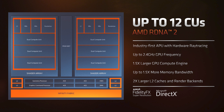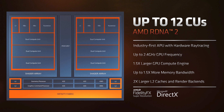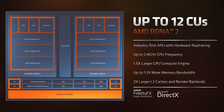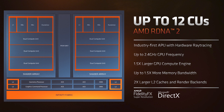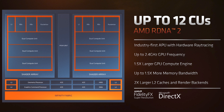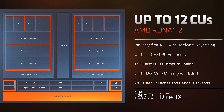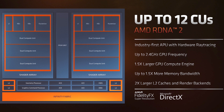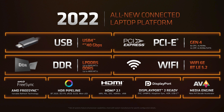The star of the show is the new RDNA2 GPU design, which features up to 12 compute units. This is the first-ever APU to support ray tracing — so your ultra-thin laptop with a U-series APU will be able to run ray-traced games, probably at just a handful of fps, but it will be able to run them. Moving to RDNA2 is a huge overhaul compared to the Vega design in the 5000 series — it includes more cache, more render backends, higher frequency, and thanks to other platform features, more memory bandwidth as well.